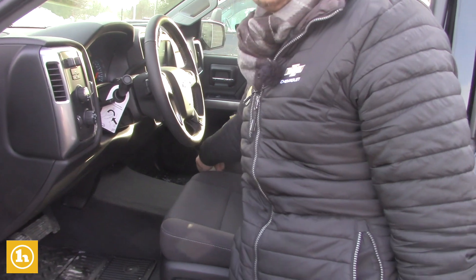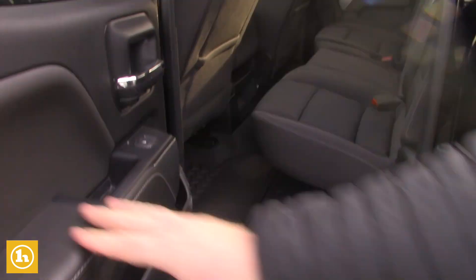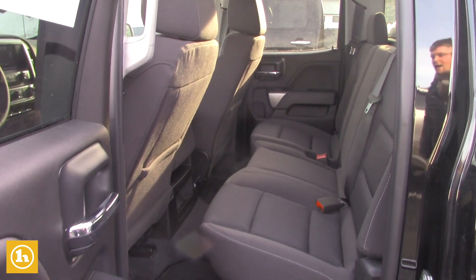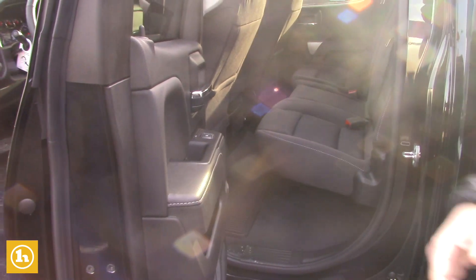This centerpiece here folds up and underneath there's a lockbox, sort of speak. Fully power seat on the driver's side. Double cab offers plenty of room for passengers — I had a double cab for three years and I loved it. I carried five, six adults.